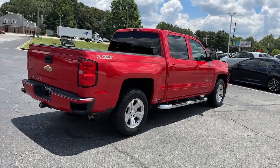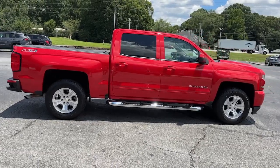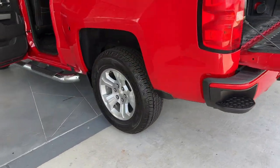The following are some of this vehicle's highlighted options: navigation system, keyless entry, heated mirrors, four-wheel drive, satellite radio, fog lamps, and premium sound system.